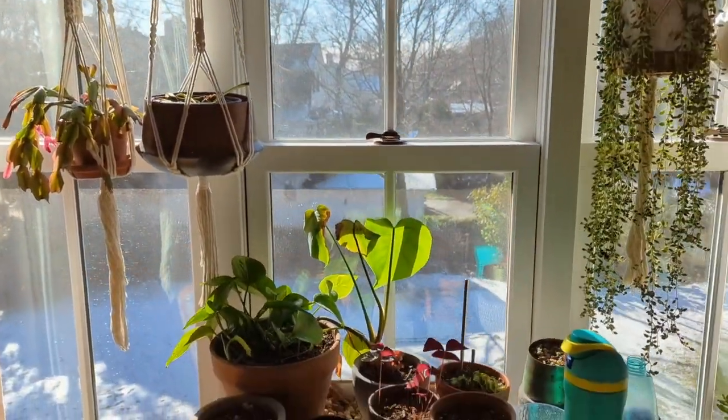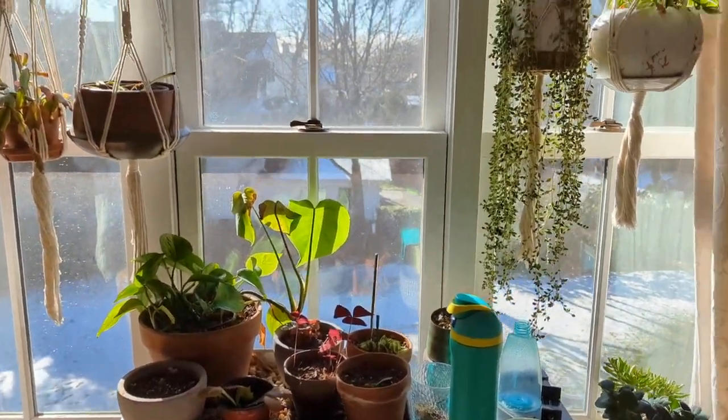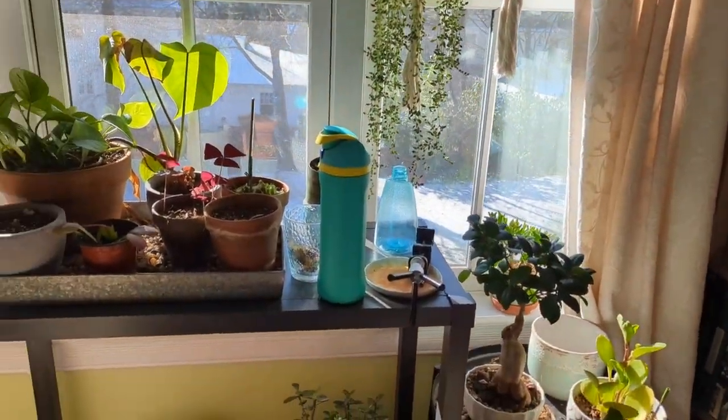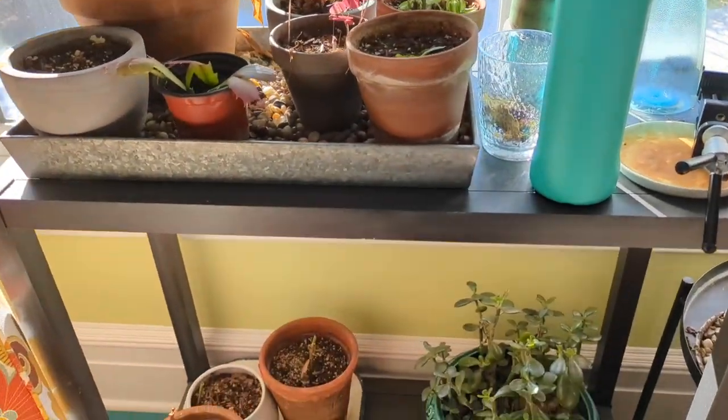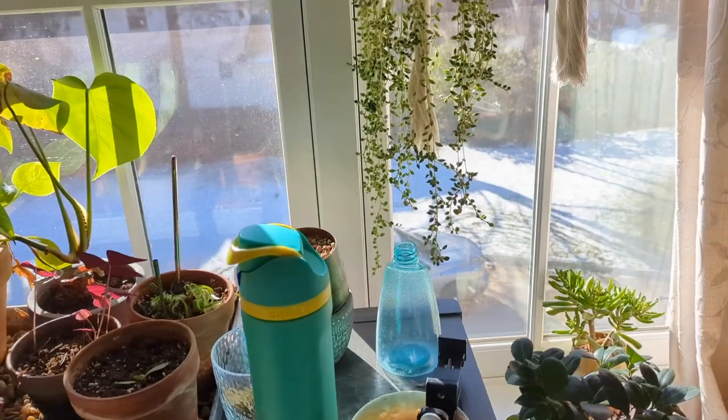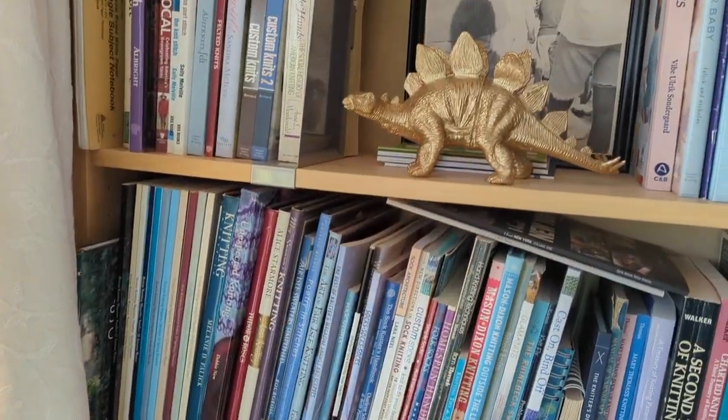I've moved all of my plants that were downstairs up here. Some of them are doing well, some of them are not — the knots are on the bottom, that's probably why they're not doing well. But I have a huge collection of craft books and I've learned a lot from them.